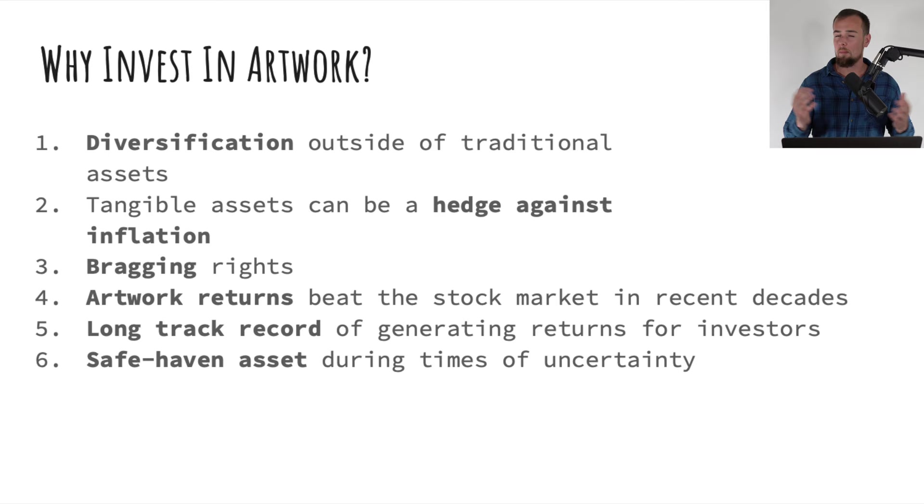Artwork returns have beaten the stock market in recent decades, but keep in mind that past results do not guarantee a similar outcome in the future. Artwork has a very long track record of generating returns — pretty much the complete opposite of something like NFTs or cryptocurrency, which have a very short window of time generating returns for investors and as of recently mostly a lot of losses.